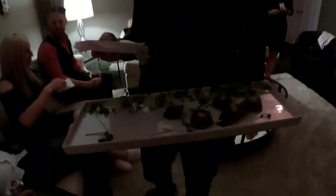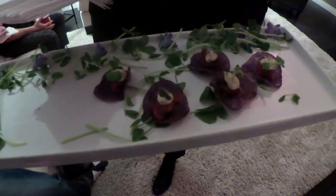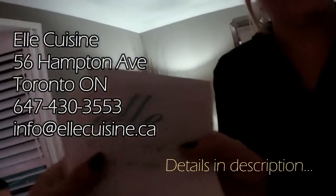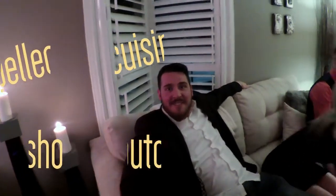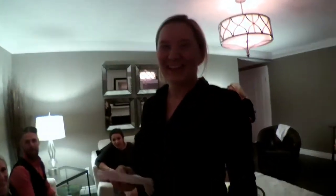Step number four: hire beautiful women to serve delicious appetizers. This is Leila. What we have here is a beef carpaccio with a truffle Dijon aioli on a purple potato chip. That sounds amazing! Leila, what's your catering business called? It's called El Cuisine. Hashtag shout out, hashtag follow for follow.